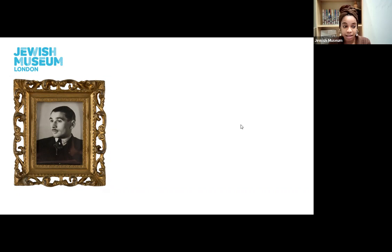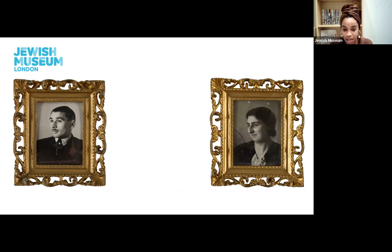It was at one of these singing events that he met Esther Van Dam, commonly known as Elsa. Elsa was also a British citizen with Dutch family and she lived in London in Golders Green. Leon moved back to London to start dating Elsa and they were eventually married on the 9th of June 1935 in Stepney Green Synagogue.